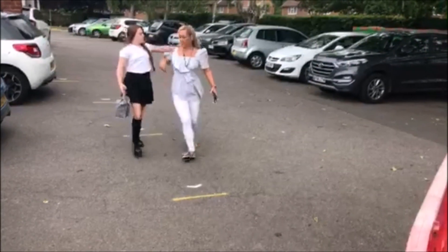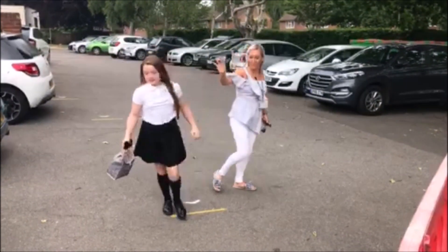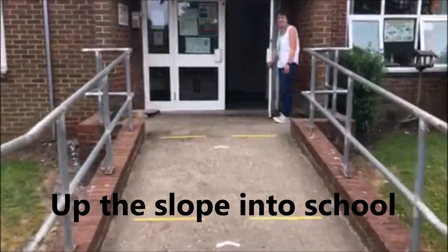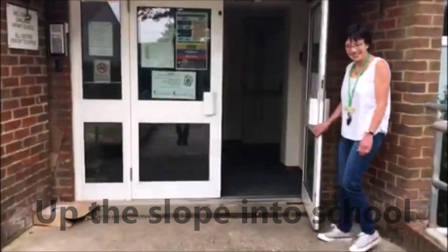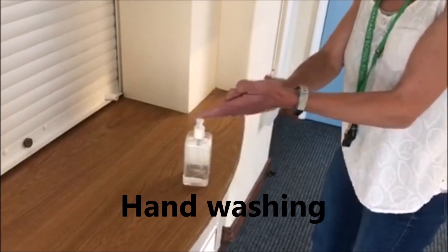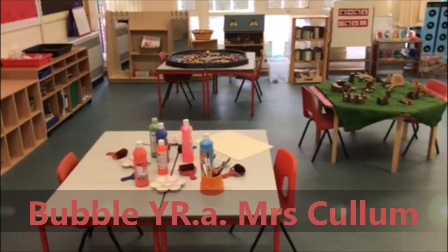Saying goodbye is really important, but it will have to be done quite quickly because there'll be quite a big queue. Then you'll go up the slope where there'll be somebody else who's there to help you, just in case you need it. Inside, you'll be able to wash your hands or use hand gel when you get to your classroom, and you'll see arrows showing you around the one-way system, which we will use when moving around the school.